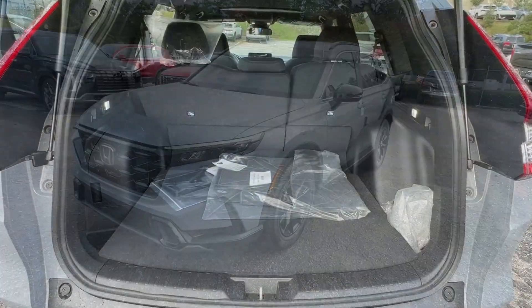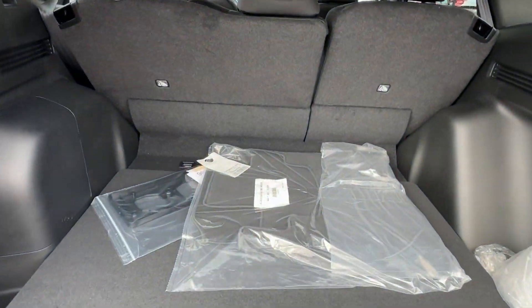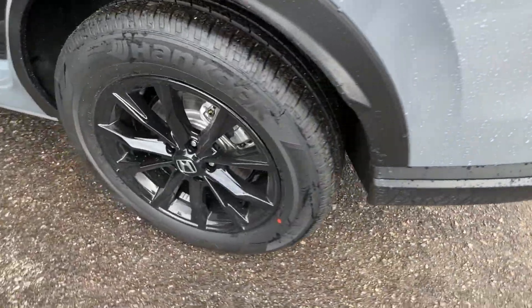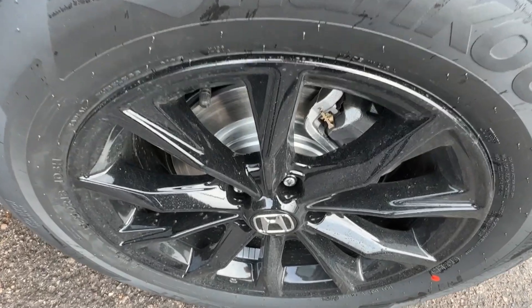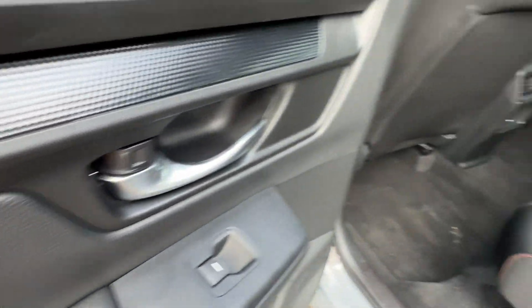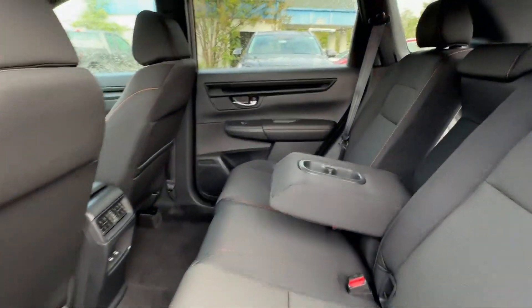The following are some of this vehicle's highlighted options: Apple CarPlay and/or Android Auto, Keyless Entry, Moonroof, Adaptive Cruise Control, Backup Camera, Heated Mirrors, Dual Zone AC, Power Driver Seat, Heated Front Seat, Alarm.